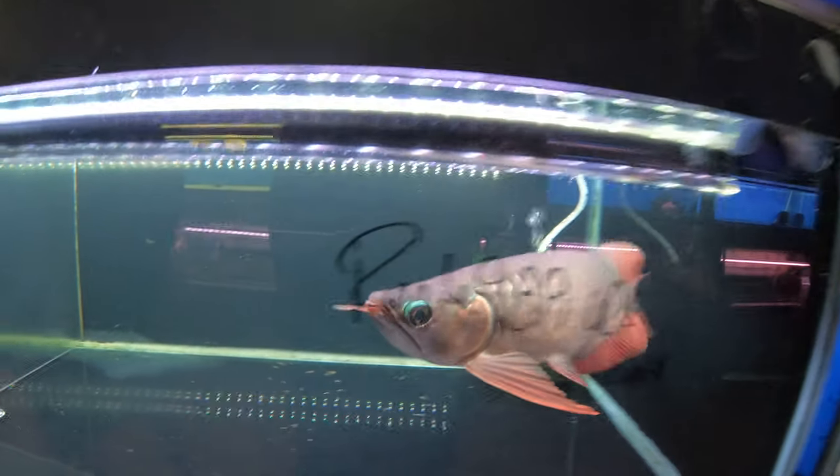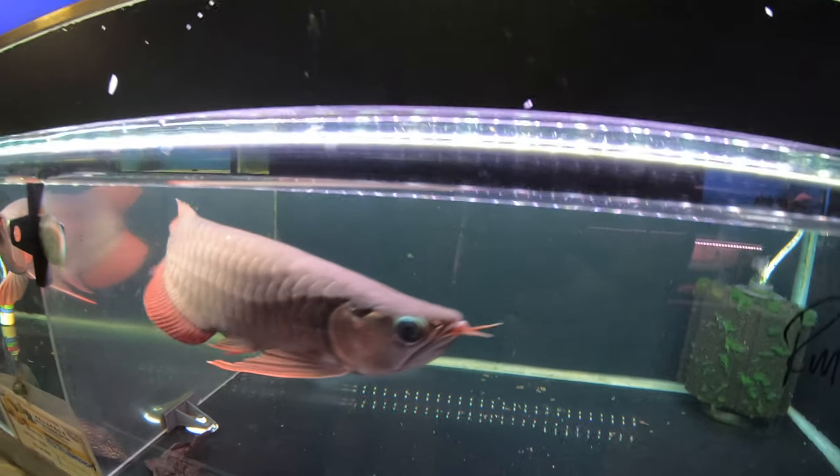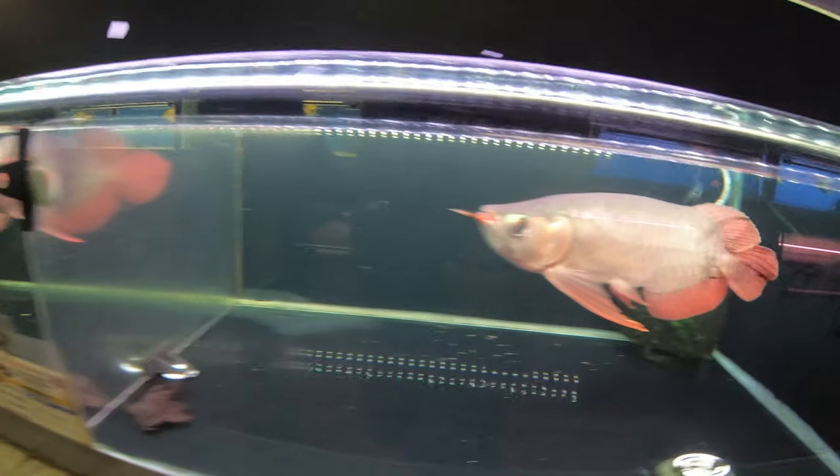I like this guy — he's really feisty. You want a feisty one because they're fun; they interact with you. See how he really reacts to you, he doesn't run away. I like that — you need that in a fish.